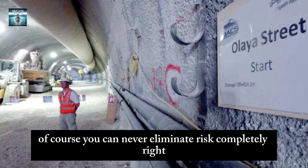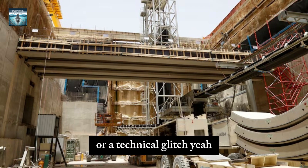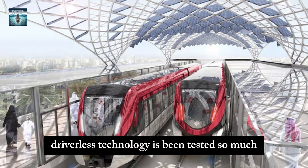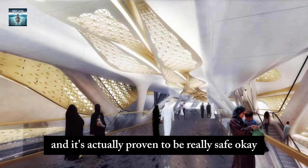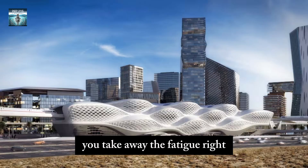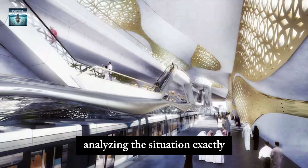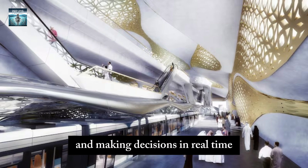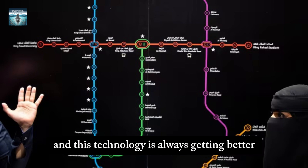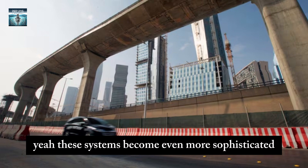You can never eliminate risk completely — there's always the possibility of something unexpected happening or a technical glitch. But driverless technology has been tested extensively and has proven to be really safe. In many ways it's actually safer than having a human driver, because you take away human error, fatigue, and distractions. It's like having a computer that's always analyzing the situation and making decisions in real time based on all this data. And this technology is always getting better — as they collect more data and analyze it, these systems become even more sophisticated and reliable.